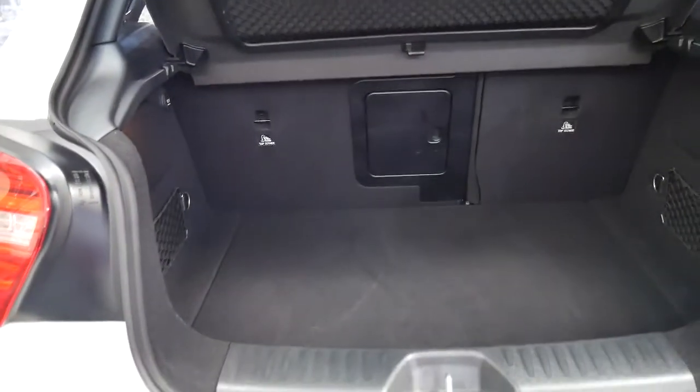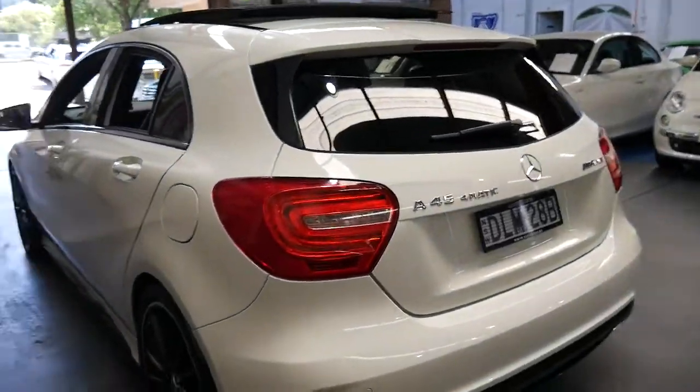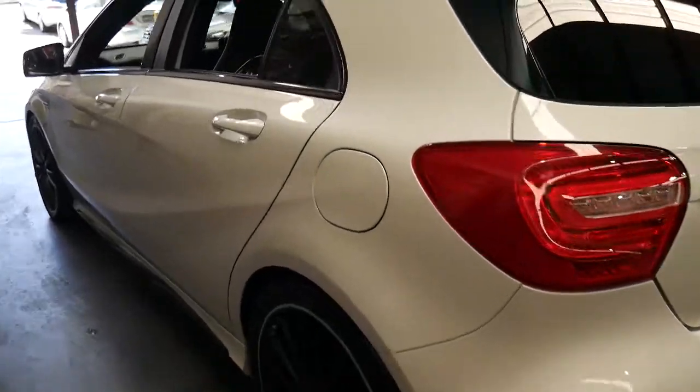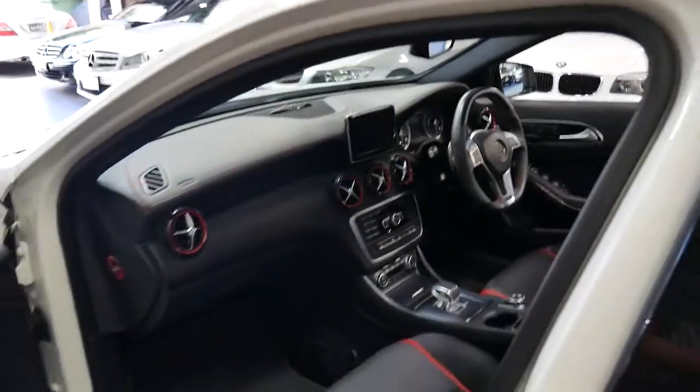They sound fantastic. This car's still got its two original keys from new. The services that have been done on the car have been done at Mercedes-Benz in Toowoomba.